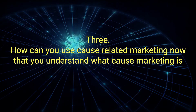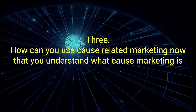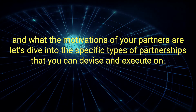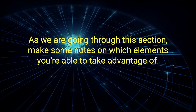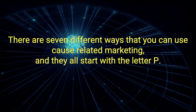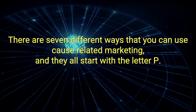Number 3: How can you use cause-related marketing? Now that you understand what cause marketing is and what the motivations of your partners are, let's dive into the specific types of partnerships that you can devise and execute on. There are seven different ways that you can use cause-related marketing, and they all start with the letter P.